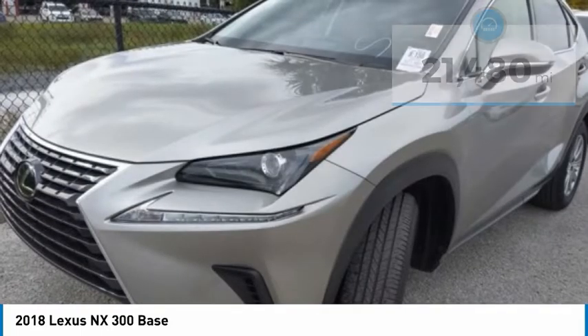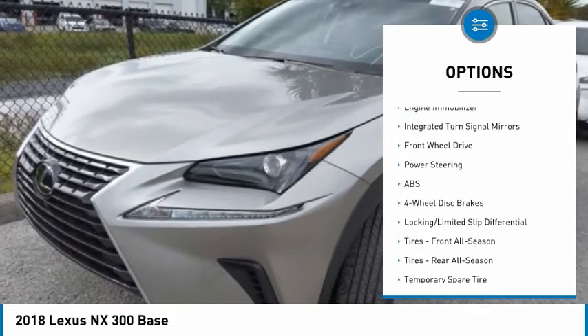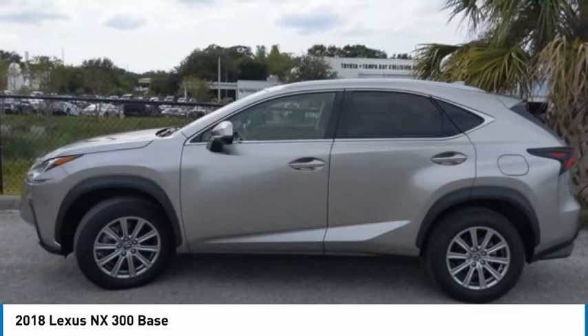Here are some of this vehicle's great options: tire pressure monitor, turbocharged, heated mirrors, aluminum wheels, rear spoiler, brake assist, stability control, daytime running lights, engine immobilizer, and integrated turn signal mirrors.